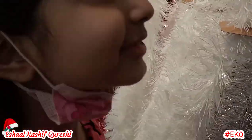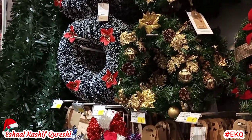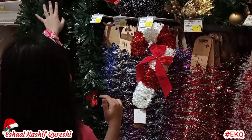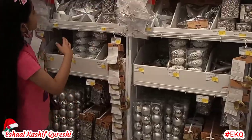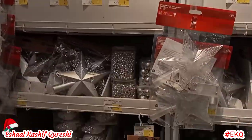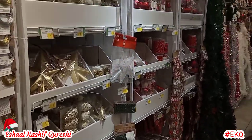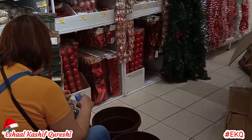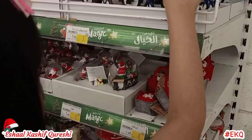So guys, this is the Christmas ring that you can hang outside, which is so amazing. This one as well, and this one as well. And this is the real-looking one — it's like a real grass hanging. Guys, look, this is so amazing. There are also some amazing balls. And there are some grapes here as well. So let's go to the next part of Christmas decorations. I love Christmas. It's so much fun.